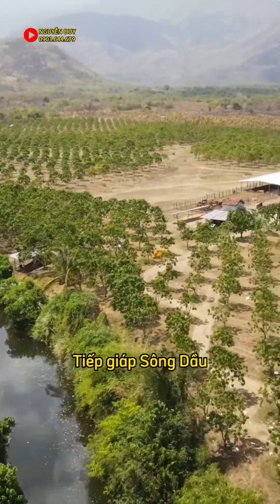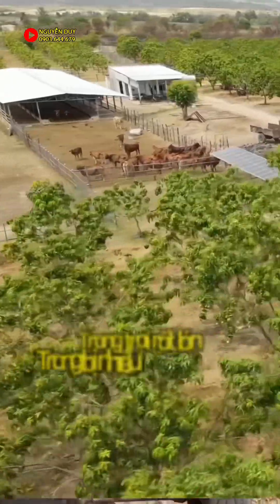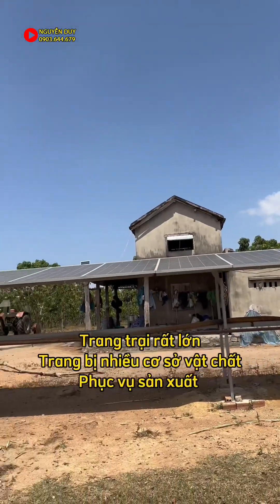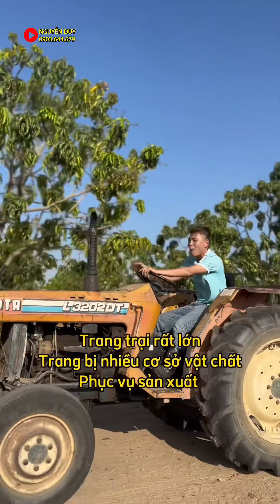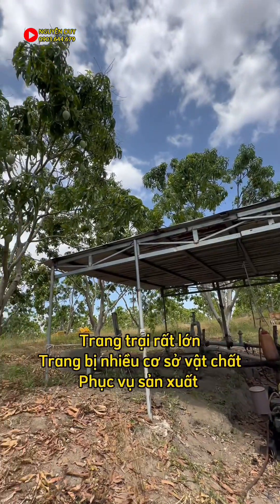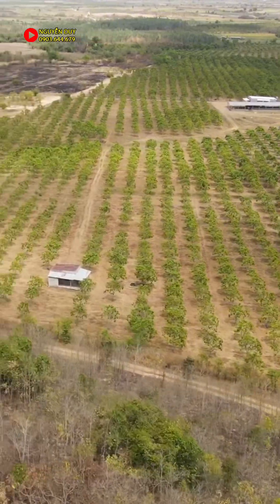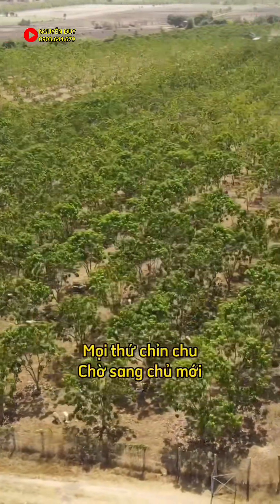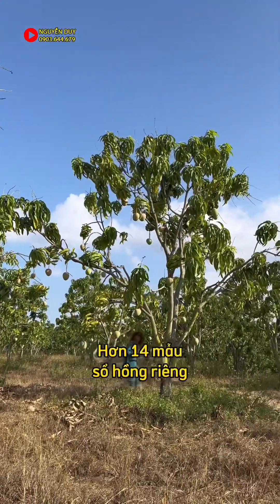Nước nôi phủ phê, có trạm bơm tiếp giáp gần cả cây số mặt sông Dầu. Nông trại đầy đủ máy móc và tất cả cơ sở vật chất, có mấy cái trại ở đây hết luôn. Có nhà cho công nhân ở lại, điện năng lượng mặt trời, có trại bò chứa được 70 con luôn. Máy móc thiết bị trạm bơm nói chung là đầy đủ cơ sở vật chất, có xe, người ta đang hoạt động, có dòng tiền sẵn. Trang trại xoài Úc đang khai thác, đang vận hành, có sẵn nhân sự, hơn 14 mẫu này vô là có thu nhập dòng tiền liền.